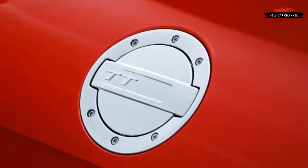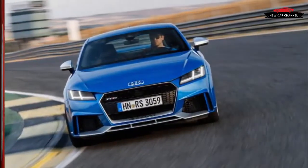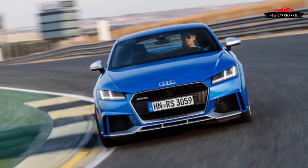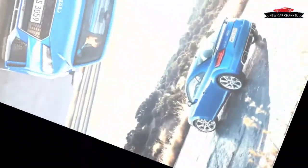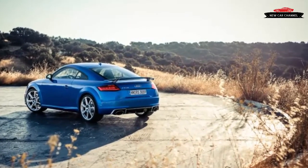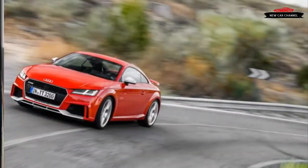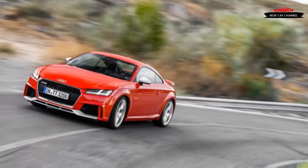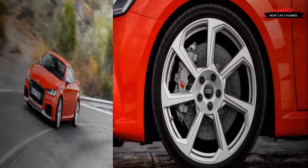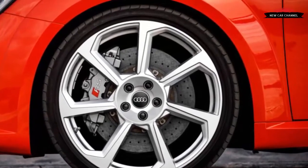The TT RS does, however, come with larger front brakes: 14.6 x 1.3-inch front rotors with lightweight aluminum hat sections clamped by 8-piston calipers, and 12.2 x 0.9-inch rotors with single-piston sliding calipers in the rear. Those front brakes are not only 1.3 inches larger than the ones on the TTS, they're also bigger than the front brakes on a Porsche 911 Carrera RS. And if you want even more braking, carbon ceramic rotors are an option for the front wheels.